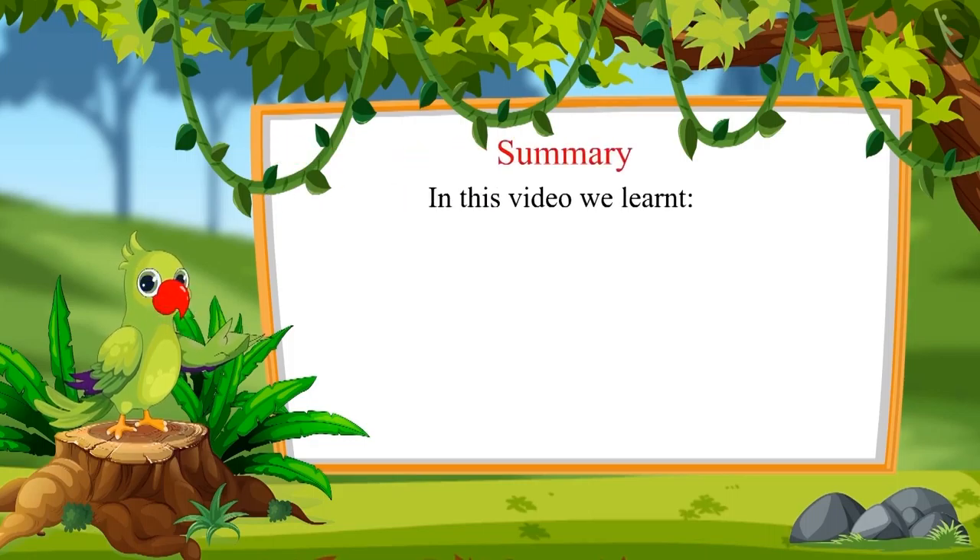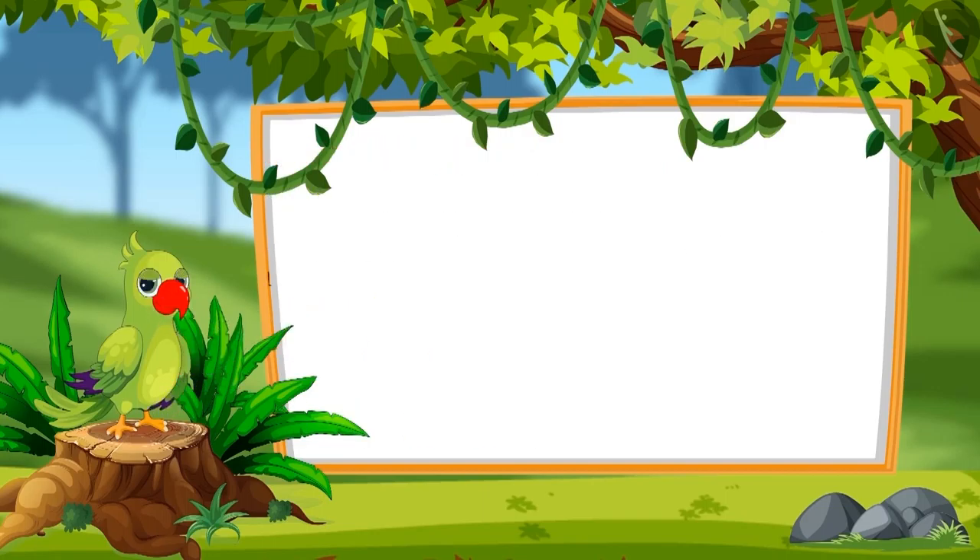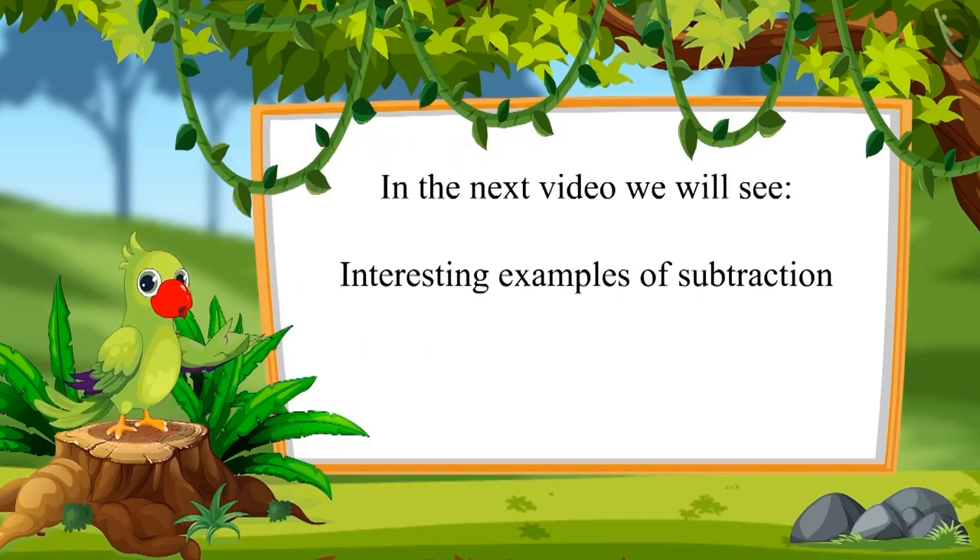That's all for today. In this video, we learned how the number of objects decreases by subtraction. In the next video, we will see some more interesting examples of subtraction. Till then, bye friends.